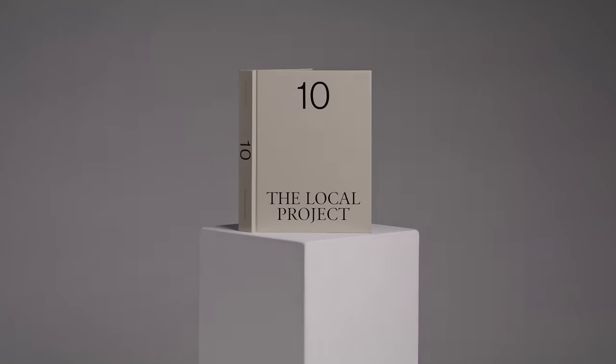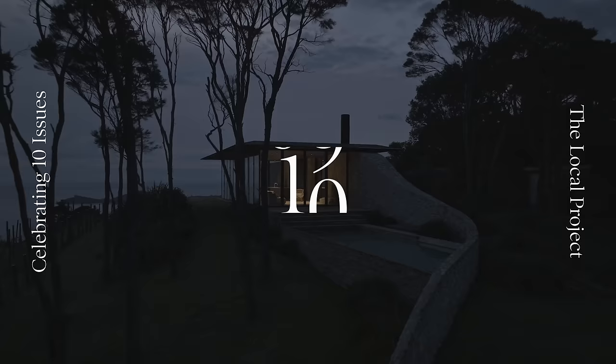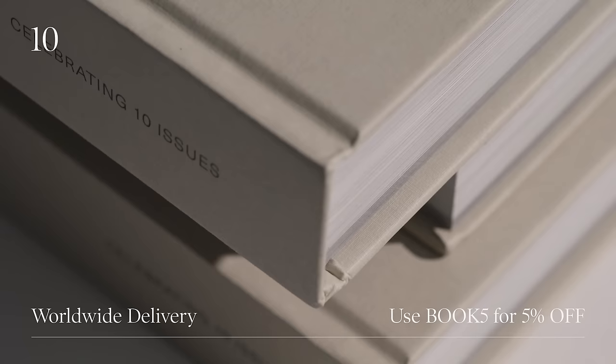This video is brought to you by TEN, our debut hardcover book celebrating 10 issues of the Local Project. Use the code BOOK5 at checkout for a 5% discount.